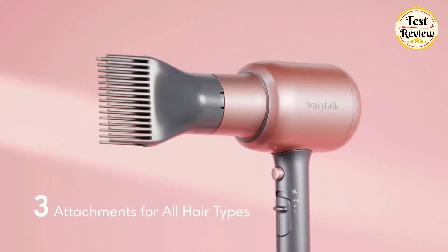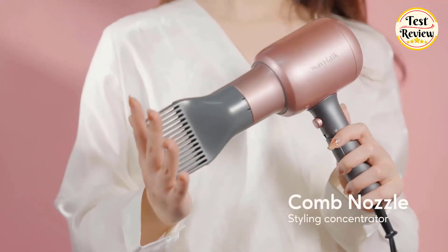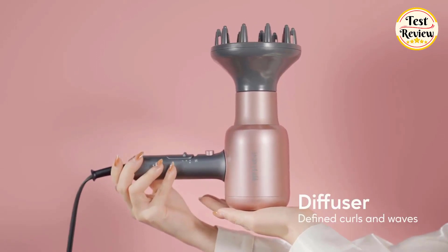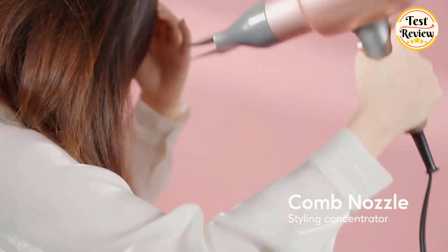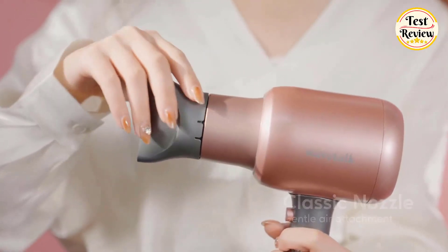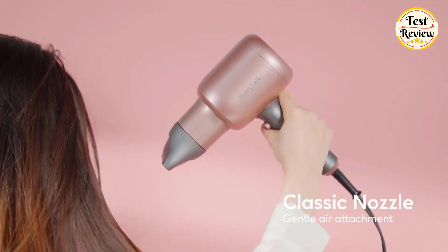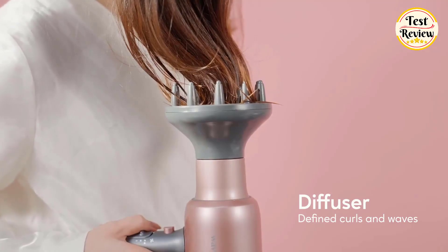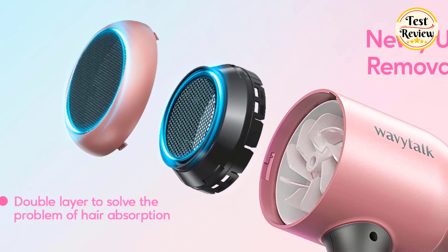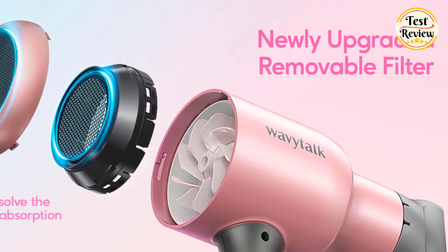Five new attachments upgraded to meet various needs include: 1 concentrator that makes hair straighter and smoother, 1 diffuser that maintains curly hair, 1 straightening comb nozzle to manage frizzy hair easier, 1 holder convenient for storage, and 1 hair clip that can help you organize unwanted hair and give you an elegant look easily and quickly. The removable filter cap makes it easier to clean stains and keep the blow dryer clean.